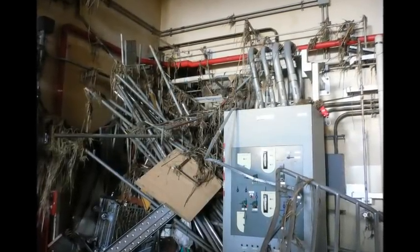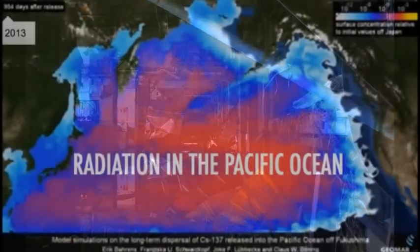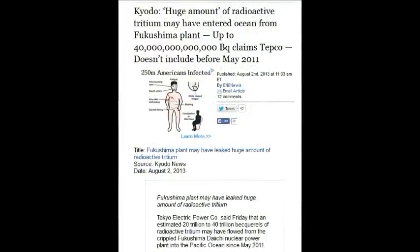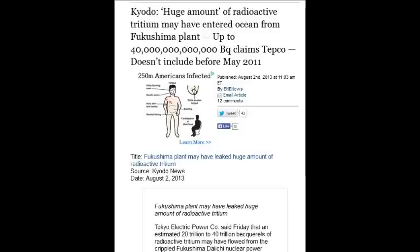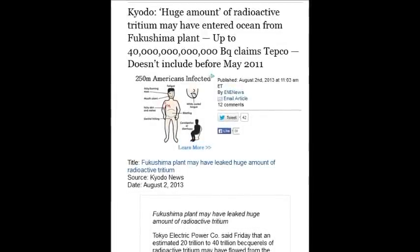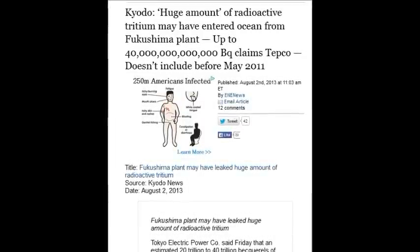The damage is complete — Fukushima is dead in the water, period, and so is the water. On August 2, 2013, a huge amount of radioactive tritium has been entering the ocean from the Fukushima plant — up to 40 trillion becquerels, claims TEPCO, not including the maze of other numbers.